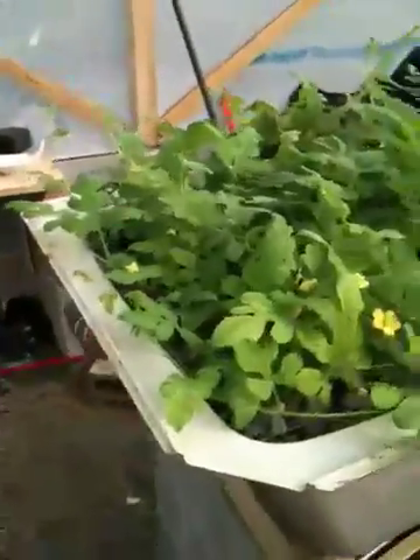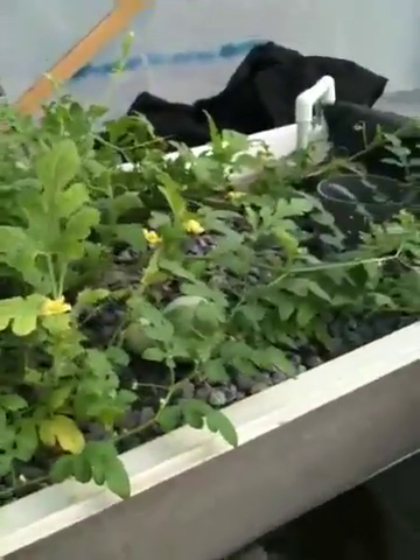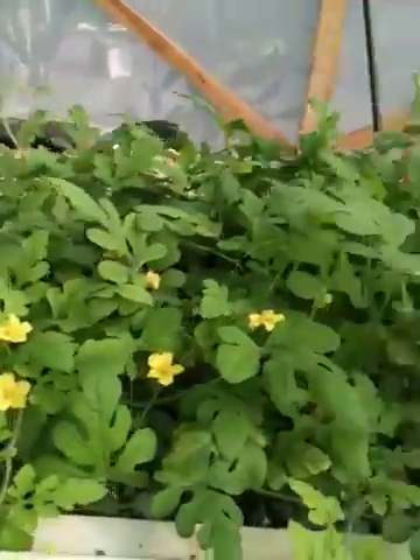Turning over here to the watermelon gravel bed. This one has shown a lot of leafy growth over the last week. I mean, you can barely see the bed now. I think if you go back and look at the video, you'll notice quite a bit of growth just in the last week.